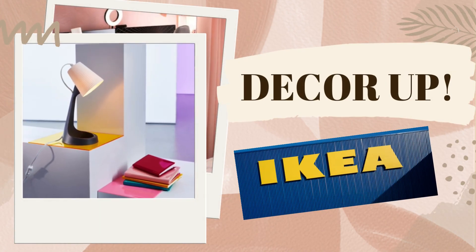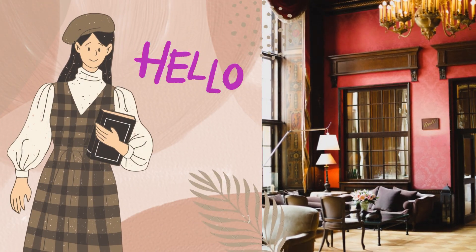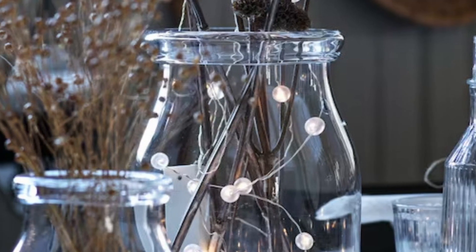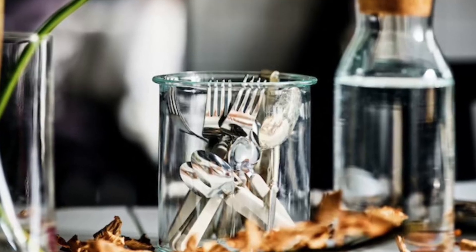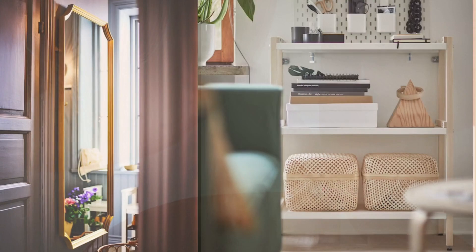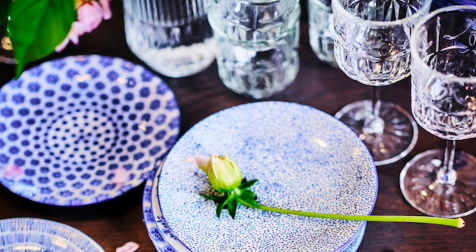Hi everyone, welcome back to my channel DecorUp. My name is Nupur, I am an architect and here we discuss how to make your home look luxe. Today we are going to talk about top 10 IKEA products under Rs.500. IKEA has a wide range of home decor and furniture items at very attractive prices. But today we will focus on the items which are of excellent quality and are unbelievably priced at Rs.500 or less. You cannot miss them on your next visit to IKEA or check them online. The link to all products is in the description box.